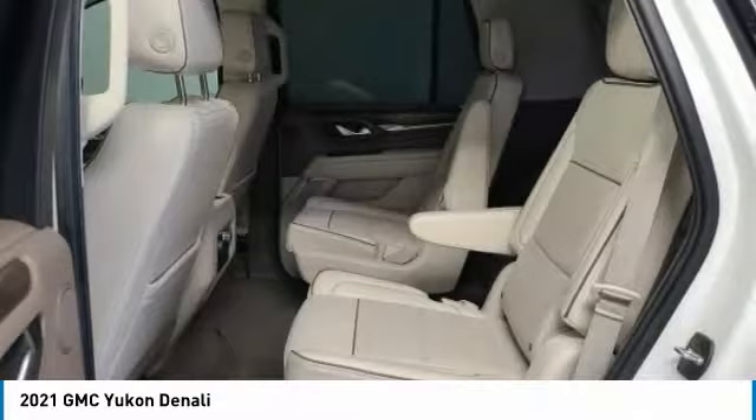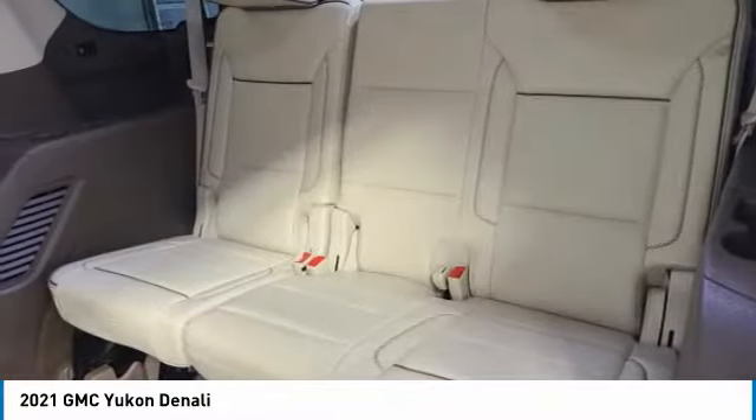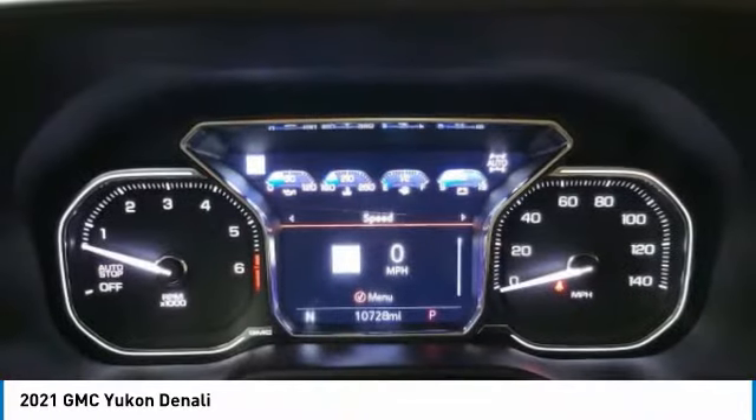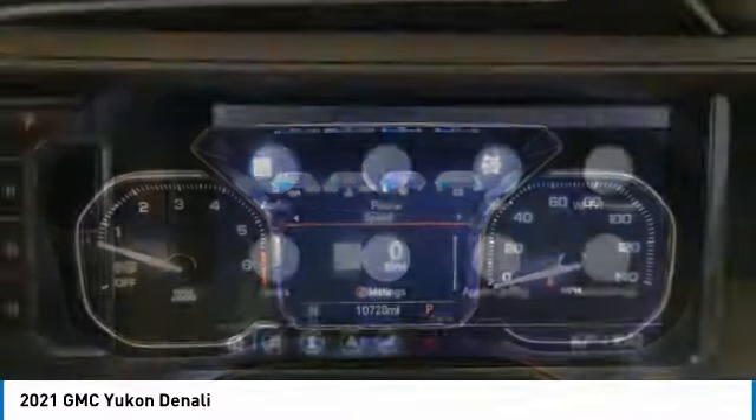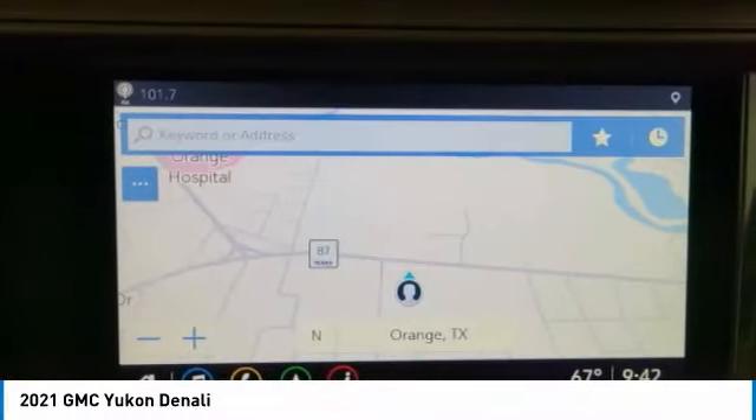Hill descent control, electronic stability control, power lift gate, brake assist, traction control, remote keyless entry, fog lights, dual pane panoramic power sunroof, four wheel disc brakes, rear window defroster.